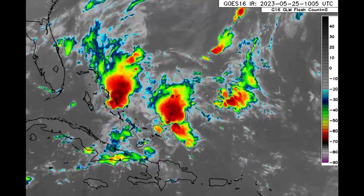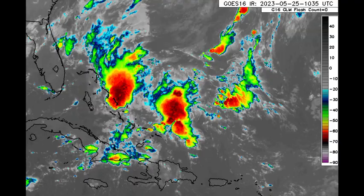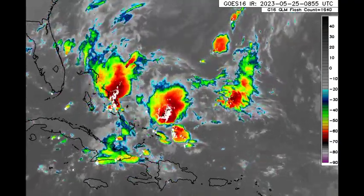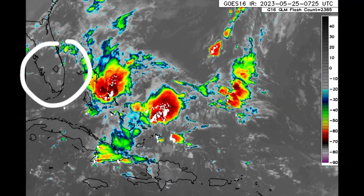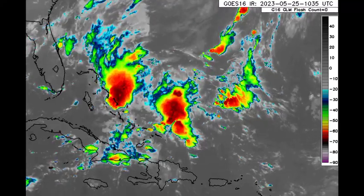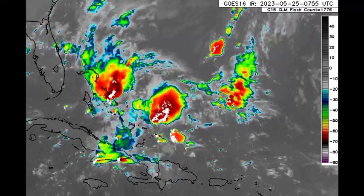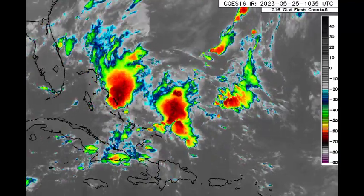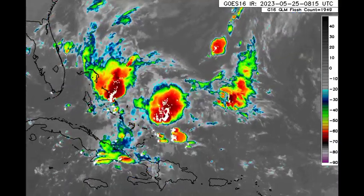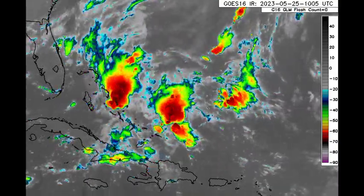Moving further north, we are seeing a plethora of convective activity in the vicinity of the Bahamas. We have a low pressure area developing around the vicinity of Florida, and we actually have a disturbance highlighted on the National Hurricane Center's map. Throughout today, there will be lots of rainfall activity across the Bahamas and parts of Cuba, and likely for Jamaica in the afternoon.